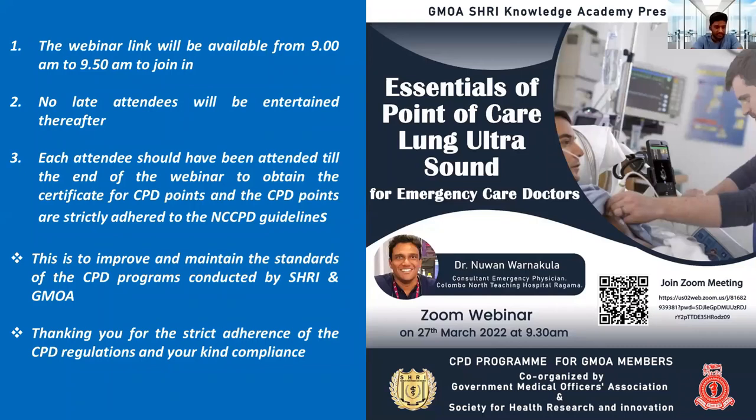Good morning to all of you. We welcome you to another session of our webinar series co-organized by the Government Medical Officers Association and the Society for Health Research and Innovation. Today's topic is essentials of point of care lung ultrasound for emergency care doctors. The webinar link will be available from 9am to 9.50am. Each attendee should attend till the end to obtain the certificate for CPD points, which strictly adhere to the NCCPD guidelines.